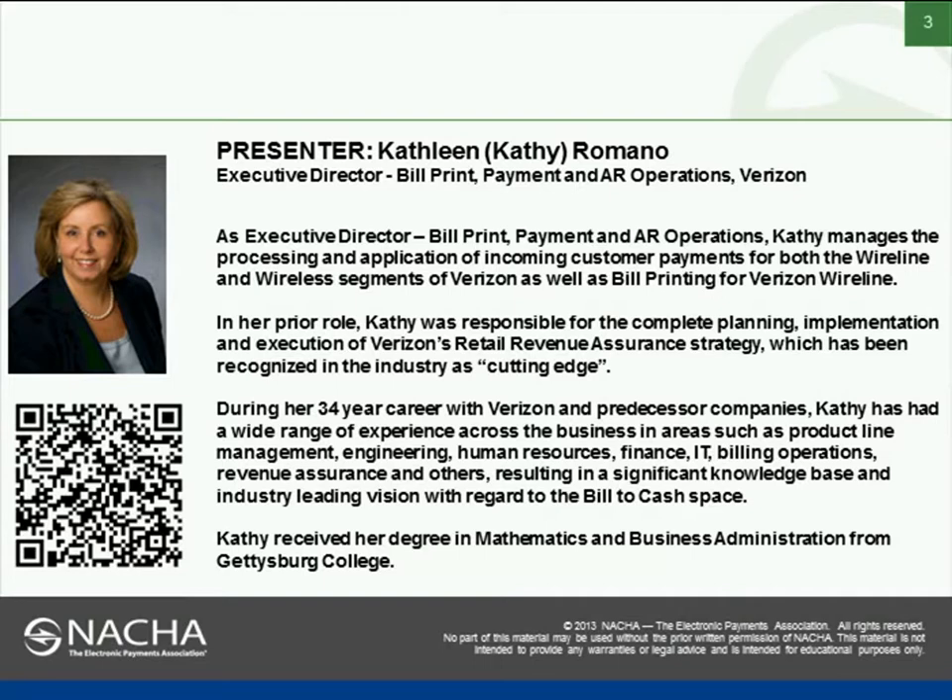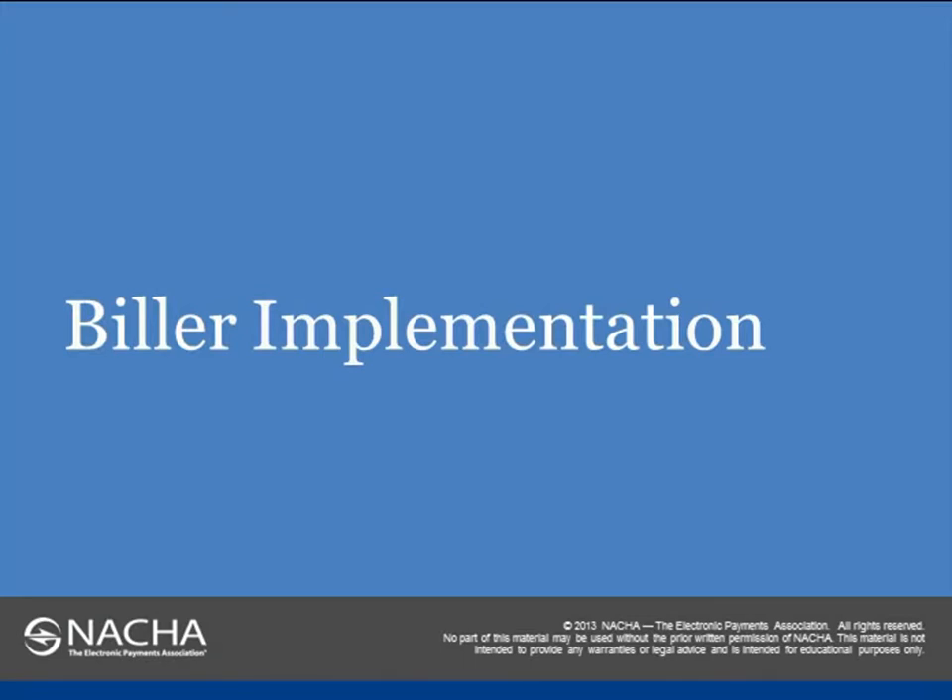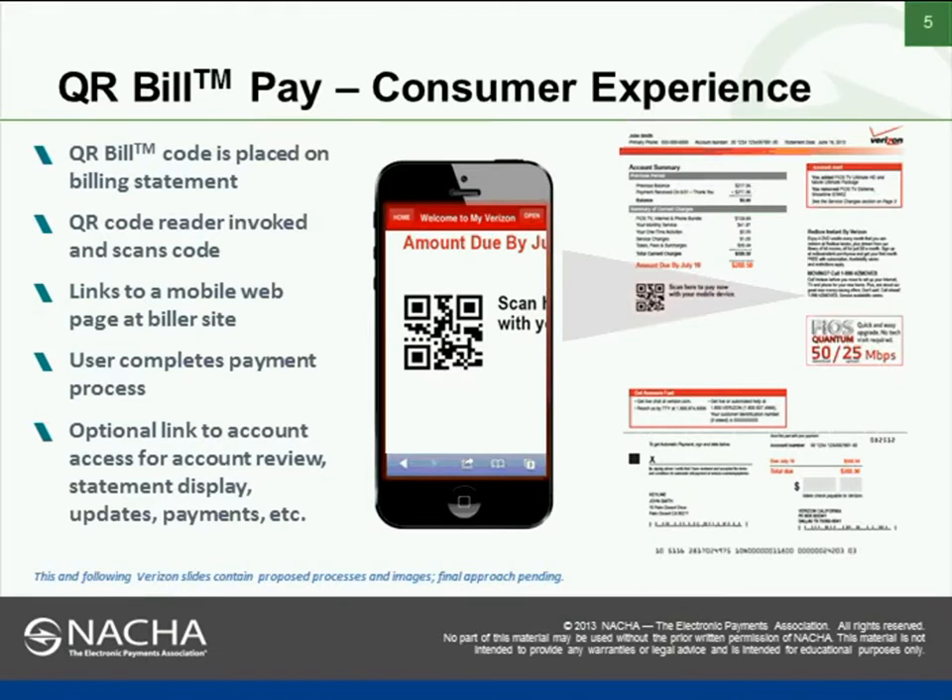Today Kathy is going to share Verizon's view on implementing QR Bill. So what you see on this slide is an example of what a customer will see when they use a QR code to pay their bill with Verizon. We're going to put the QR code on the Verizon bill.